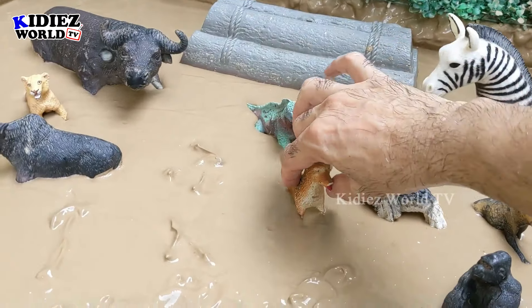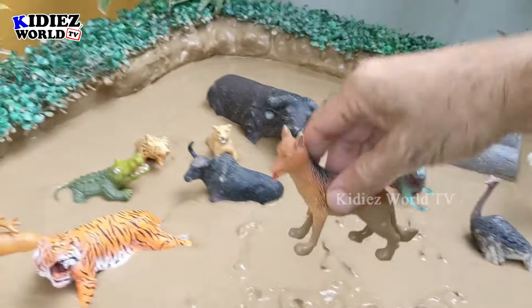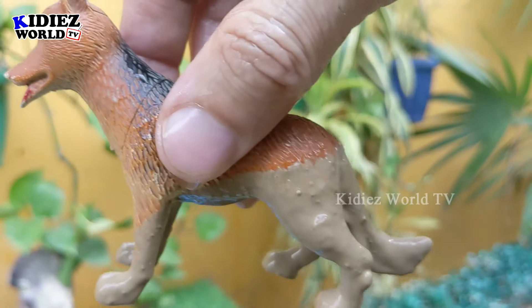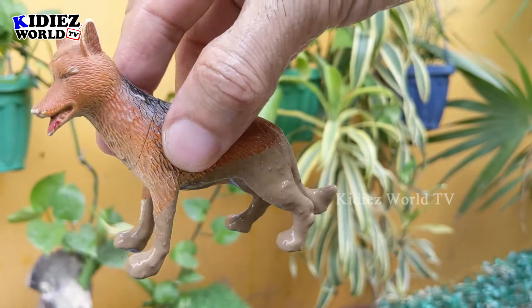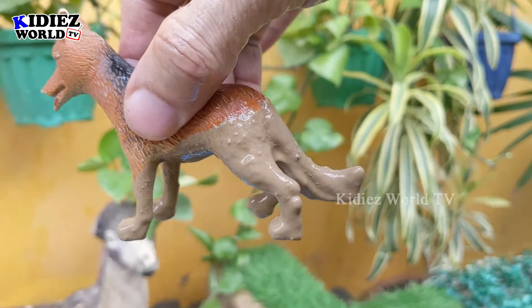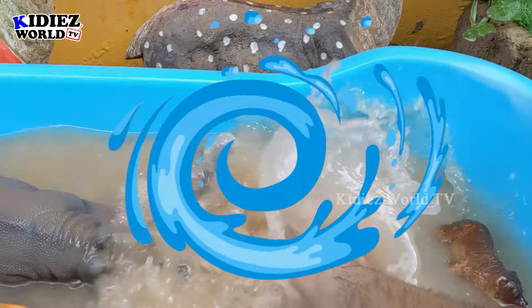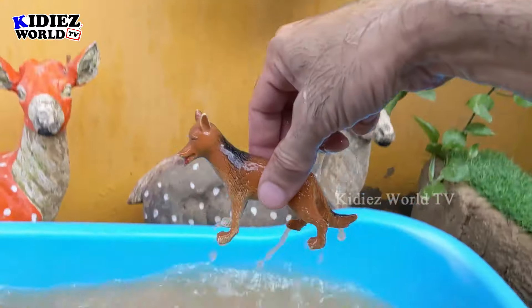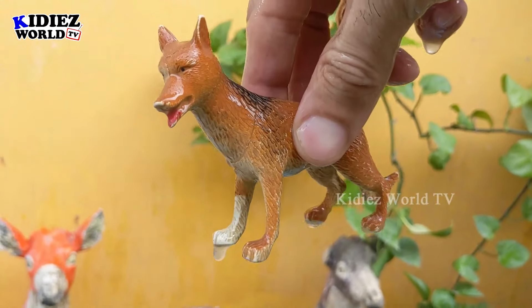The next one we have is fox — another little and very very clever animal. Fox is here, and this fox is very very muddy. Let's wash him! Here we go, fox!